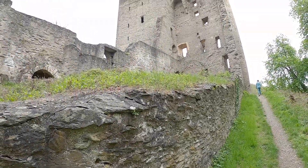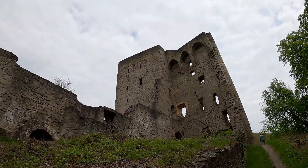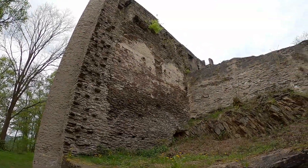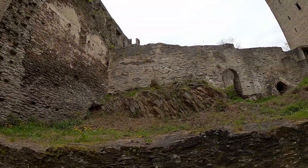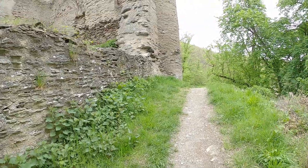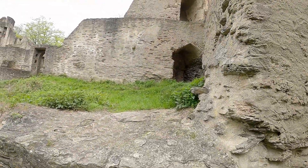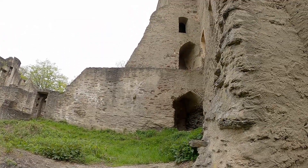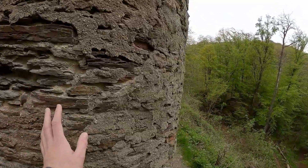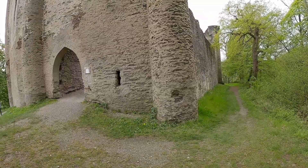Our first thought when seeing this castle was: dang, that's one high castle! We said it had no keep, but it didn't even need it with walls five stories high. The main castle of Sporkenburg has a very peculiar shape. Both the north and the south walls were much higher than the rest of the complex and functioned as shield walls — the highest and strongest walls of a castle that defend the approach. In addition, the north wall has a V-shape which helps in deflecting projectiles.